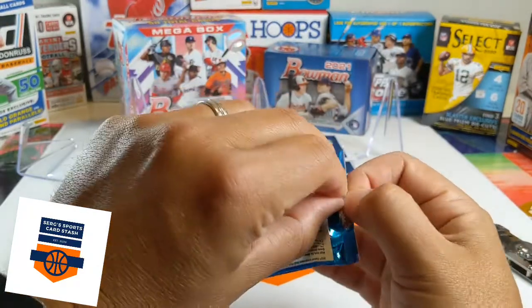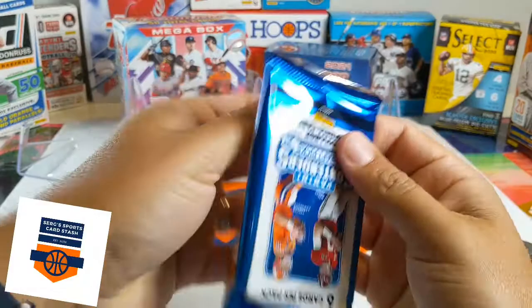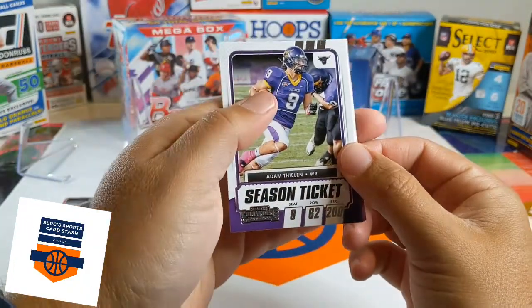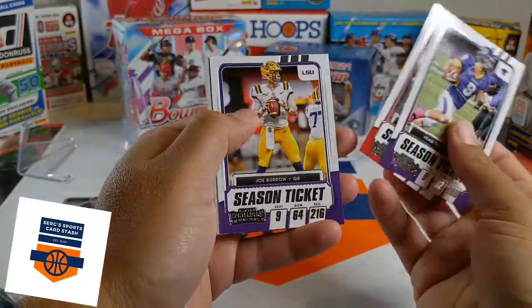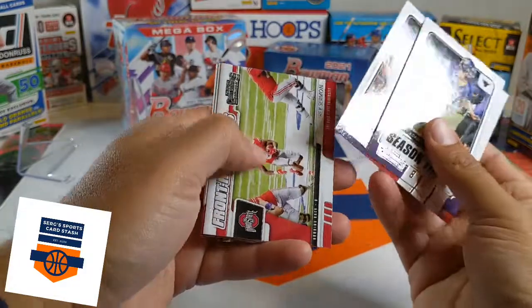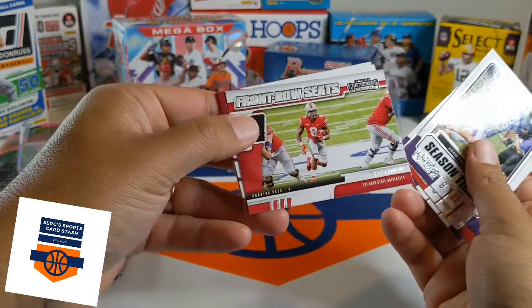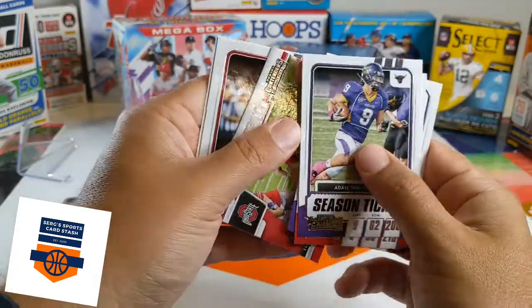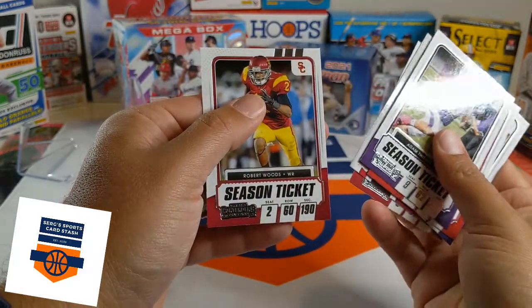Last pack — let's hope we get Trevor Lawrence, a little last pack magic. Adam Thielen, Patrick Mahomes, Joe Burrow. Frontrunners — Trey Sermon, there's a rookie. The 49ers drafted him, I know that much. Calvin Ridley and Robert Woods.